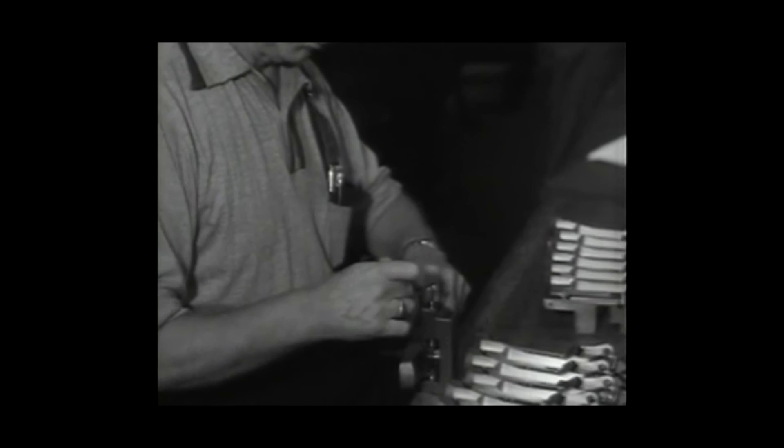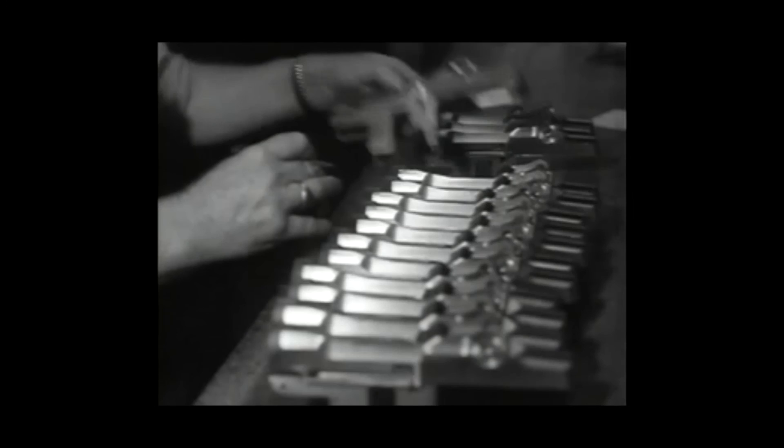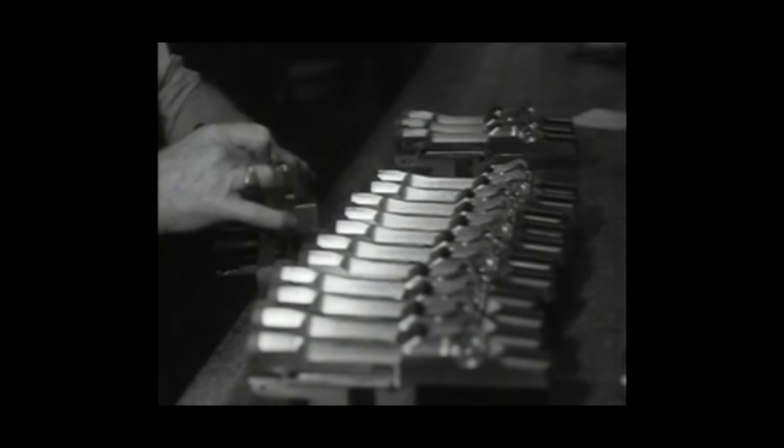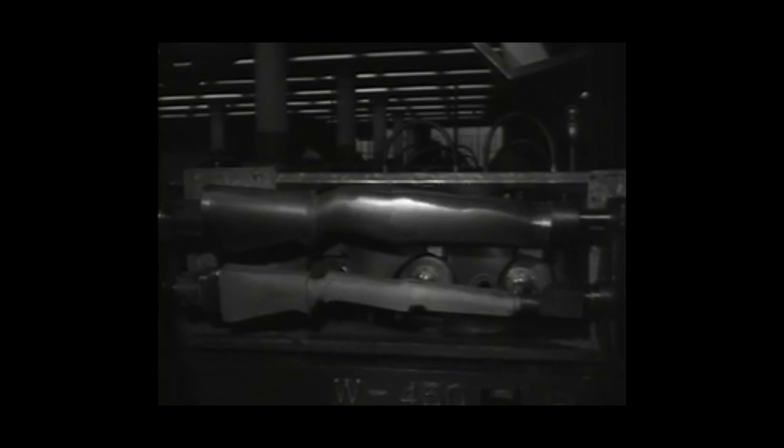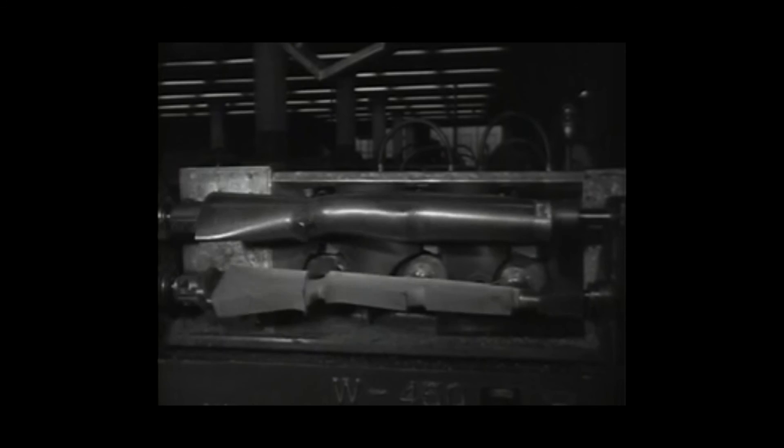Constant inspections make certain that Springfield products measure up to specifications. The Armory also checks civilian-produced items for conformance to standards. The inspection division trains and supervises personnel assigned to civilian plants. Close tolerances are necessary for parts like this receiver. The ghost of Thomas Blanchard stalks the woodworking shop as a modern counterpart of his lathe changes blanks of American walnut into gun stocks.